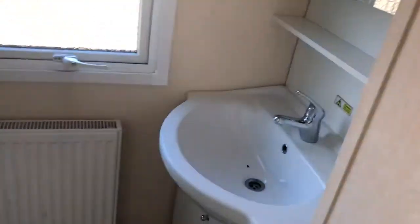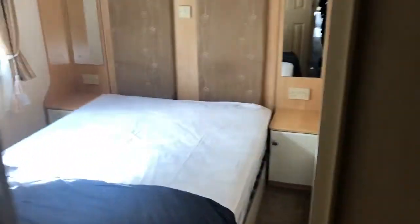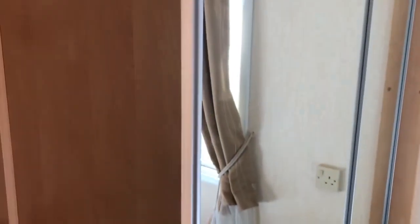Bathroom in here. Master bedroom here. Dressing table here.